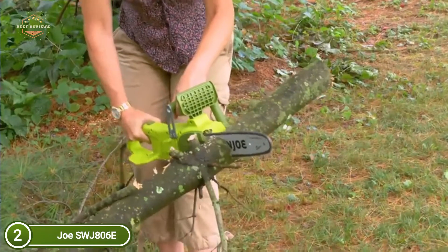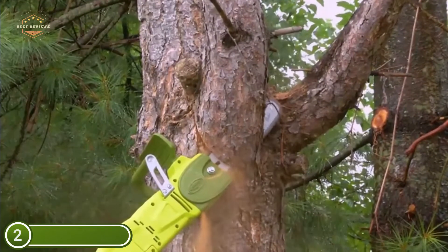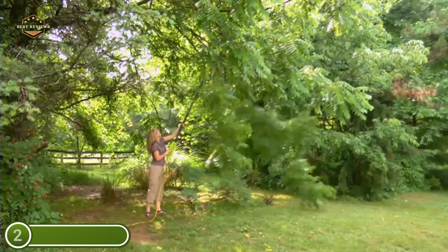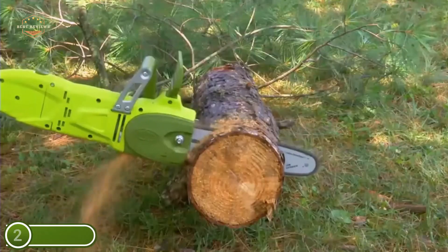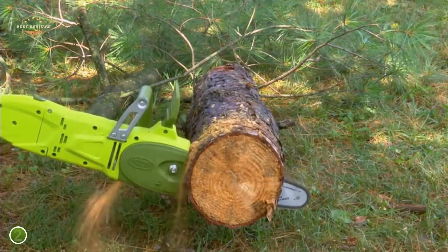You can tackle those difficult-to-access branches easily. When the limbs are cleared and wood is ready to cut, it swiftly transforms into a handheld chainsaw, making effortless work of large quantities of logs.